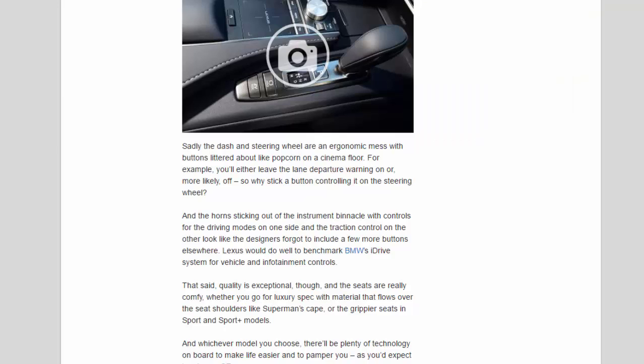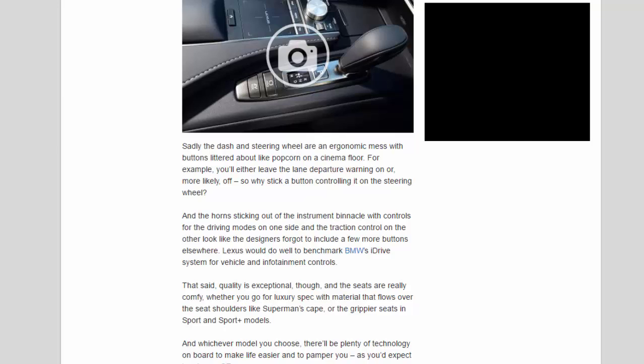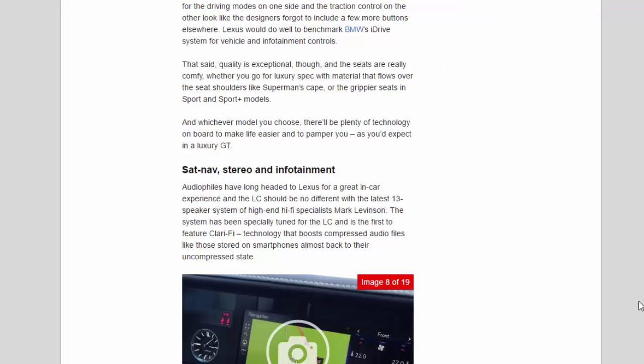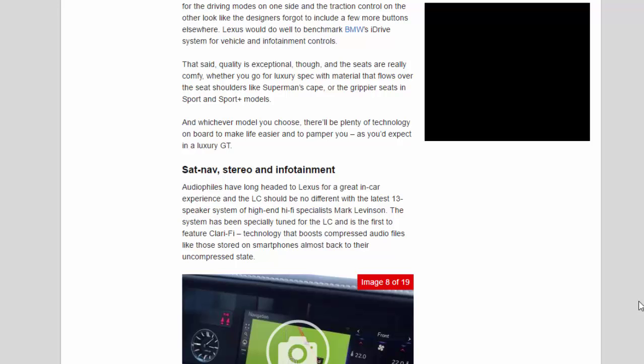Quality is exceptional, and the seats are really comfortable — whether you go for Luxury spec with material that flows over the seat shoulders like Superman's cape, or the grippier seats in Sport and Sport+ models. Whichever model you choose, there'll be plenty of technology on board to make life easier and pamper you, as you'd expect in a luxury GT.